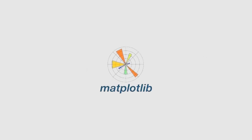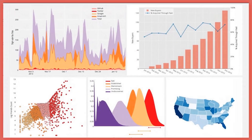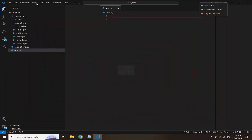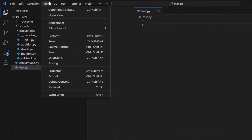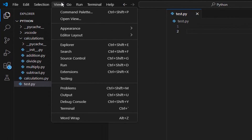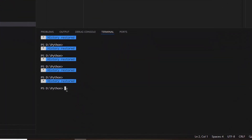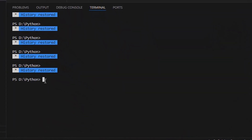Let's go through the installation and basic usage of the popular Python package Matplotlib, which is widely used for creating static, animated, and interactive visualizations in Python. In the Visual Studio Code editor, go to View and open the terminal. Install the Matplotlib package by using the command: pip install matplotlib.